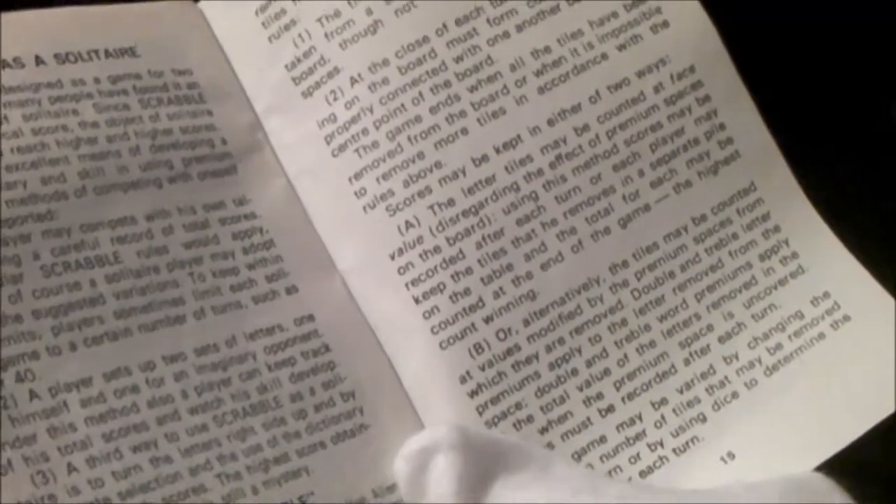Rules for playing Scrabble. Does this include Scrabble as a solitaire? Scrabble is designed as a multi-player game, but since Scrabble involves a numerical score, the object of solitaire Scrabble is to reach higher and higher scores, competing with your own tallies, keeping two sets of letters — one for yourself and one for an imaginary opponent. That's interesting because I shall be playing effectively Scrabble solitaire against Scrabble Monty, the Scrabble computer I mentioned in the Scrabble period of time video. Something this rulebook doesn't seem to have, which some others do, is the infamous list of two-letter words — maybe they didn't think of it at the time.